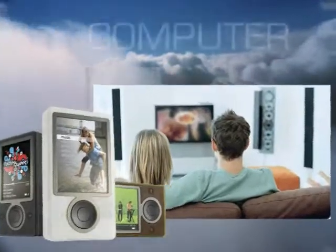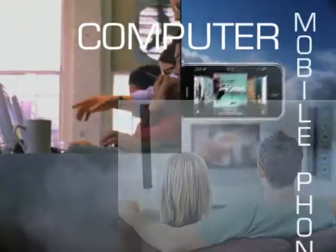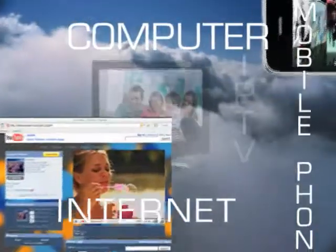Video is everywhere you look these days, and the truth is that consumers are spending more and more time viewing video on multiple screens — the computer, mobile phones, the internet, and fast-growing IPTV.